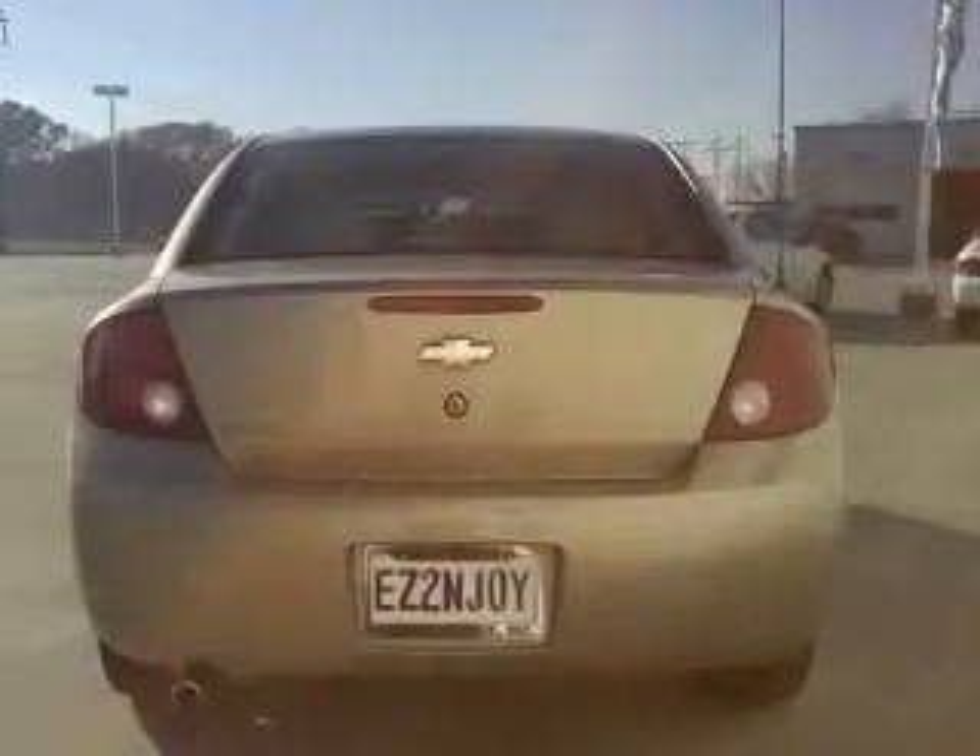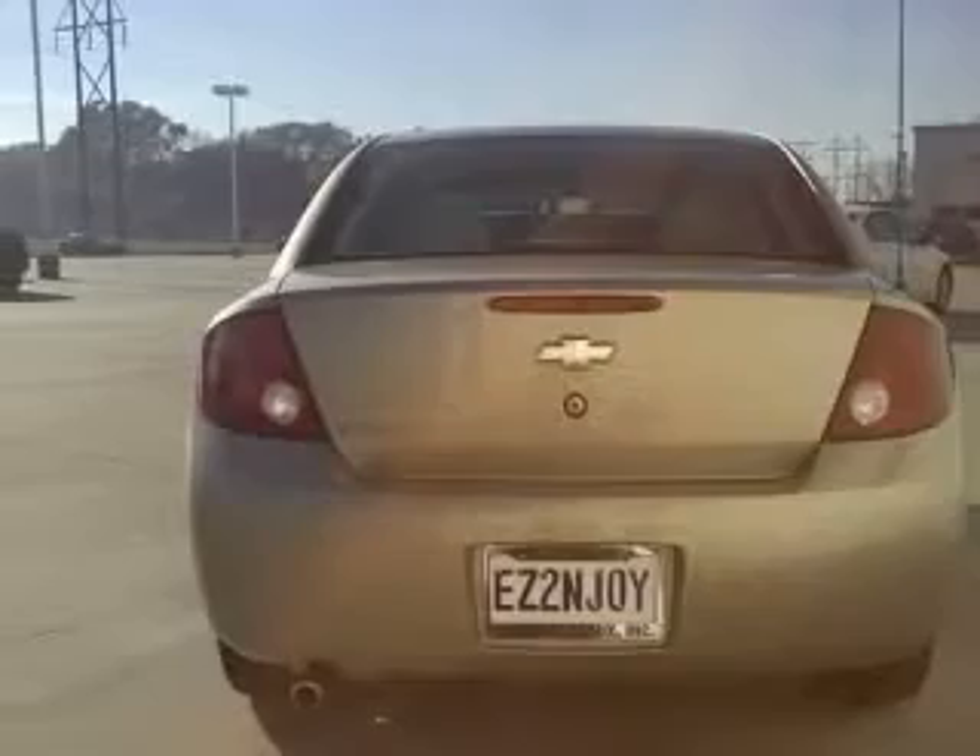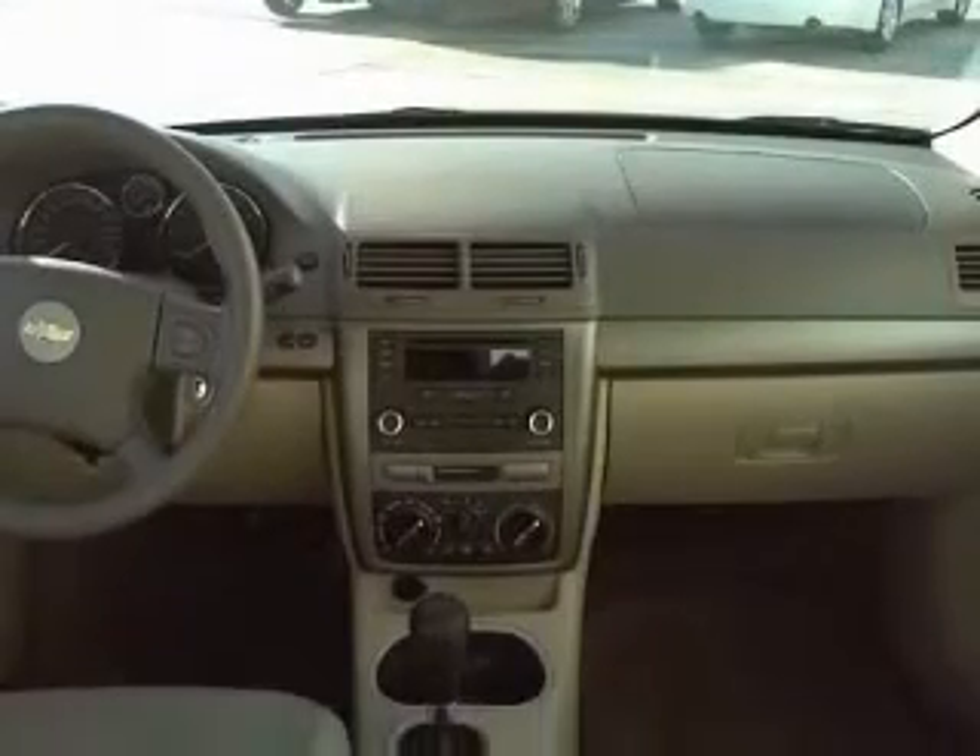Four-wheel ABS brakes, air conditioning, center console, full clock, in-radio, cruise control, daytime running lights, dust-sensing headlights, external temperature display.